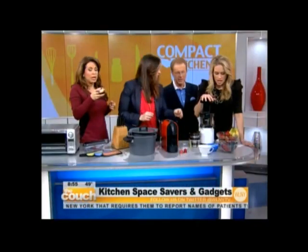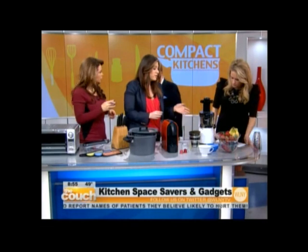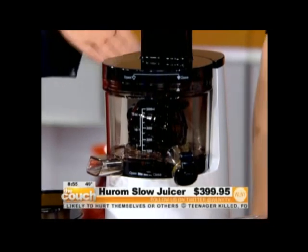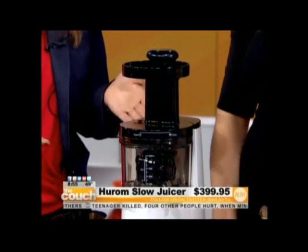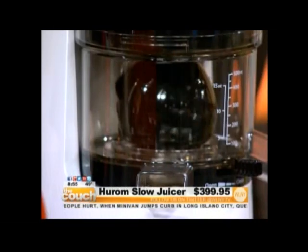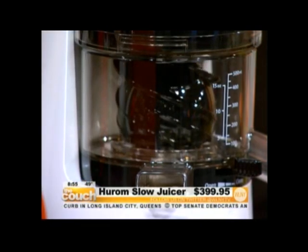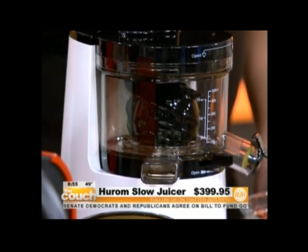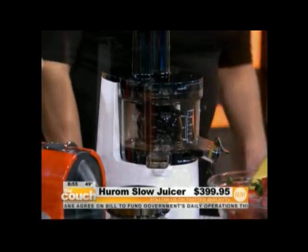How about a juicer that doesn't take up half the counter? This is great — it's the Hurom Slow Juicer Smoothie Maker. You have two for one because you're going to get a smoothie maker and a juicer. And you can also make baby food with it. It's a great concept. It's very quiet — you can barely hear it. It's compact and sleek, energy efficient, and you can juice anything: frozen fresh vegetables, nuts, soy. You don't even have to wait to thaw them out — you can just put them in.